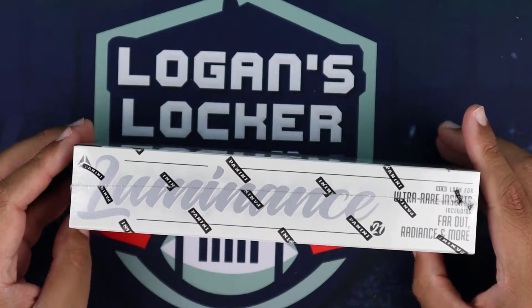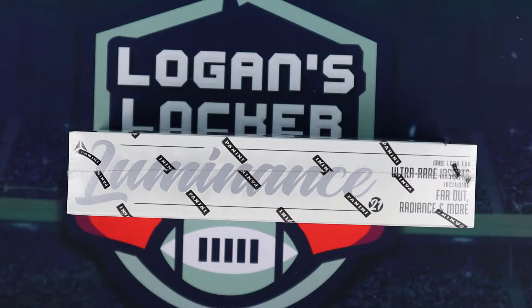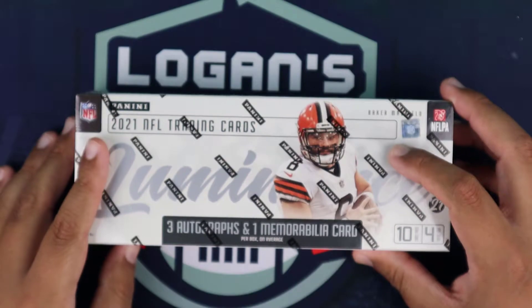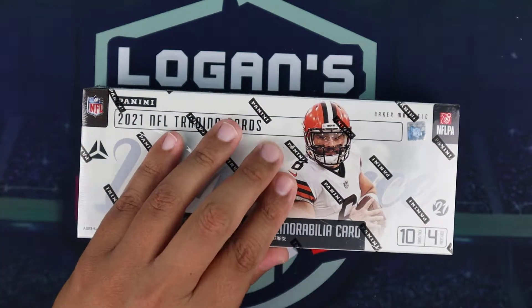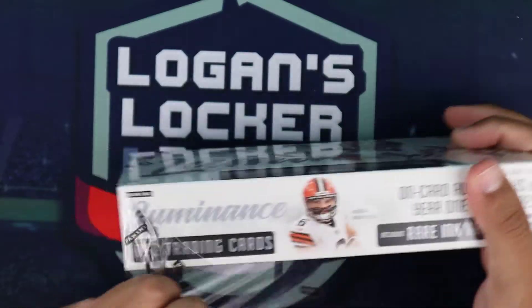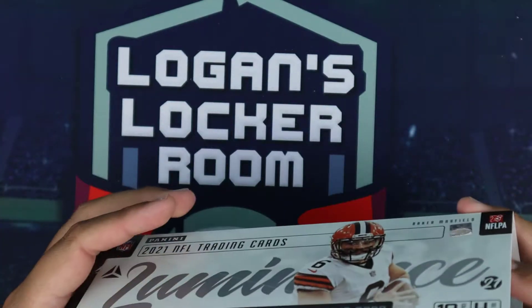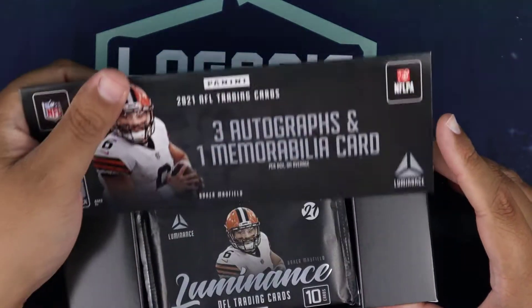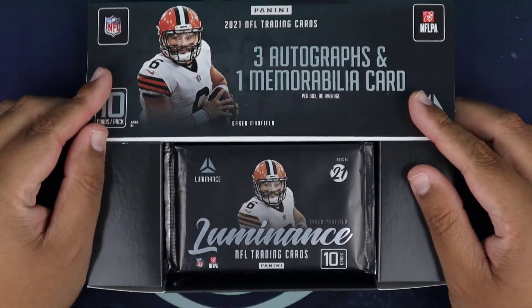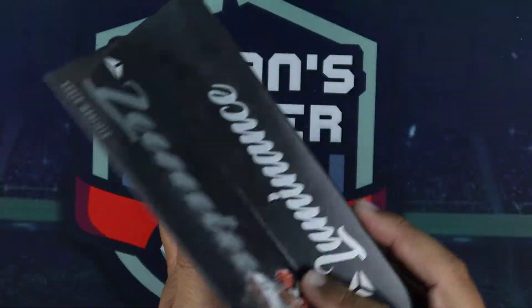Last year I ended up pulling a low-numbered Justin Herbert out of 15, and also a low-numbered Chase Young. This year's rookie crop for the NFL is a pretty decent group. Dave and Adam's Card World had this pre-ordered and it one-day shipped so I could open it for you guys on release date. Three autographs, one mem card — let's see what we get.